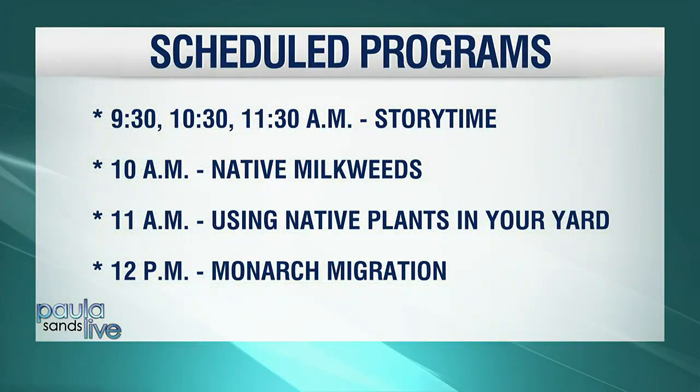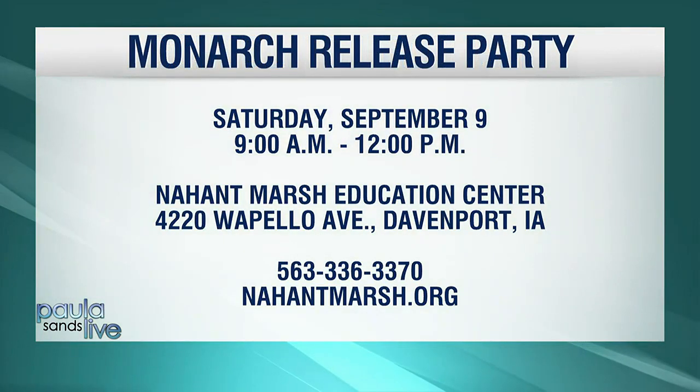The monarch release party is coming up a week from Saturday at Nahant Marsh in Davenport, with a whole schedule of programs — activities, educational, hands-on projects for families and children of all ages, even little ones. It starts at about 9:30. The last presentation is at noon, but the education center will be open until 3 o'clock, so folks are welcome to visit and hike the trails. The last program will end at 12:30.